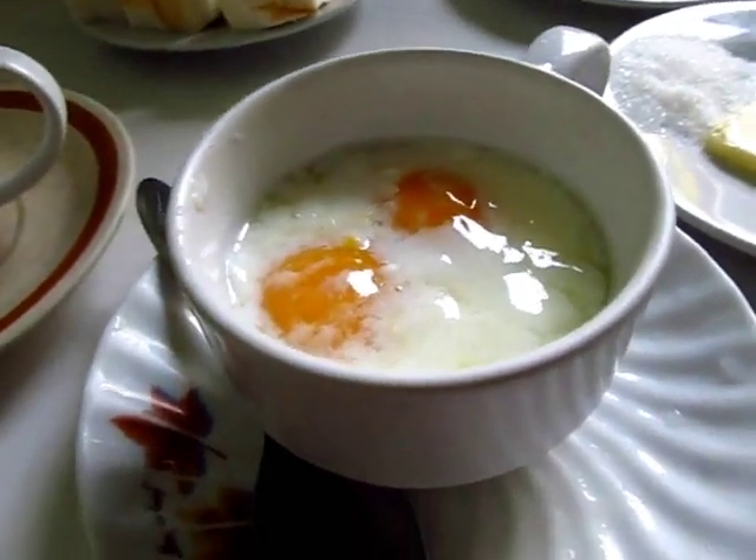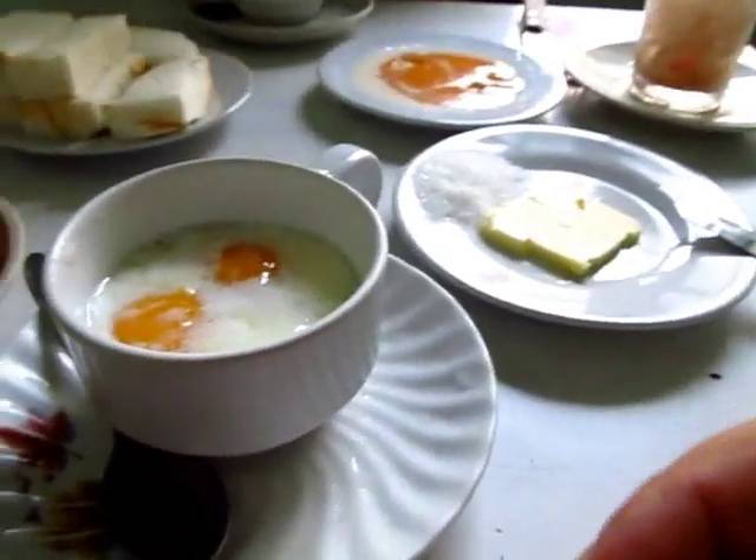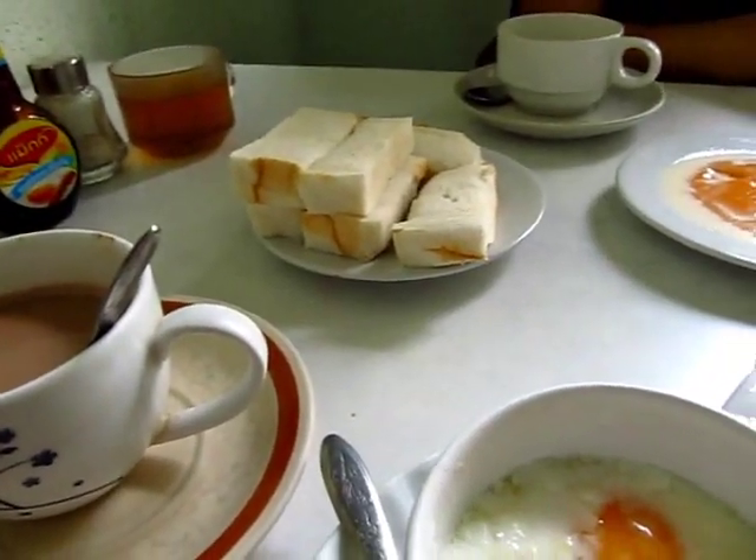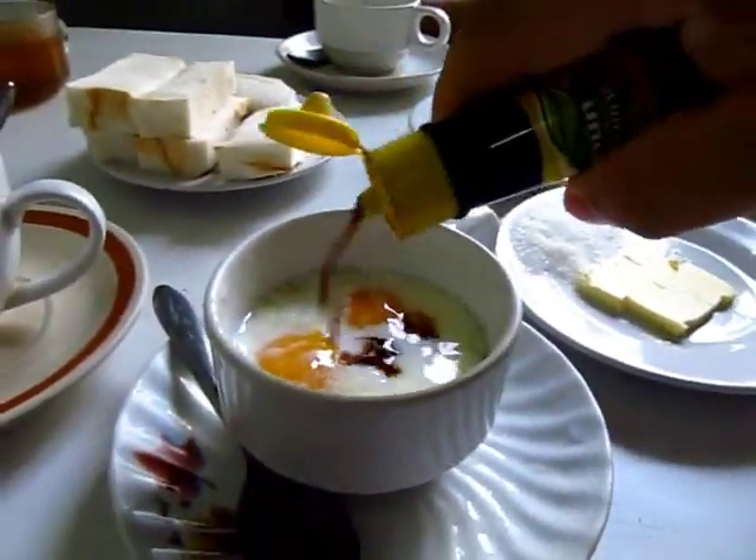It's kind of similar to the Singapore style of runny eggs, except a little bit different. It's not kaya toast — the bread's not toasted. White pepper on the eggs.